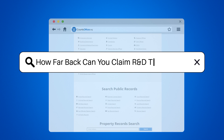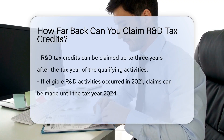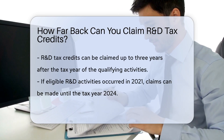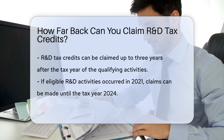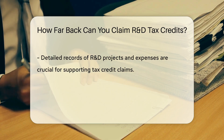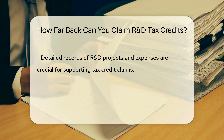How far back can you claim R&D tax credits? Research and Development, R&D tax credits, can typically be claimed up to three years after the tax year in which the qualifying R&D activities took place. For example, if your company conducted eligible R&D activities in 2021, you could potentially claim R&D tax credits for those activities until the tax year 2024.